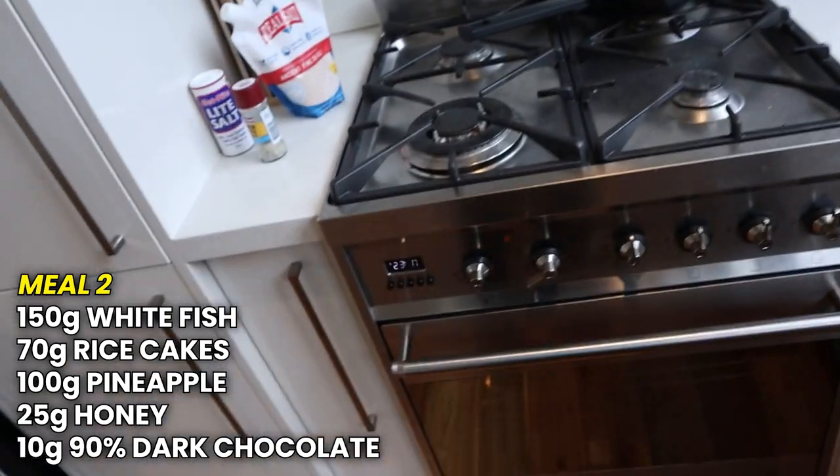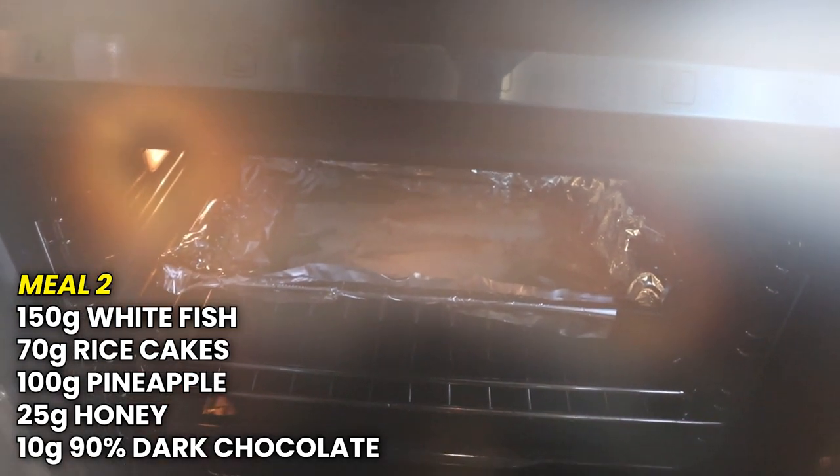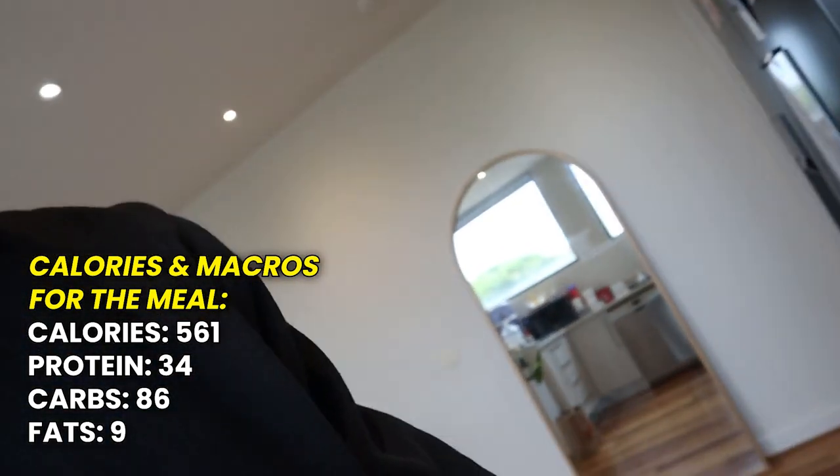Next meal about to go in — business as usual. 70g of rice cakes, 25g of honey, 100g of pineapple, 150g of white fish — also got some coconut in the oven. 800ml of water with the meal. At 12:30 I've got to go to Iron Kingdom Ringwood for a tan, then one o'clock is another meal, so I might have to make that meal before I leave and eat it when I get there depending on how long the tan takes.